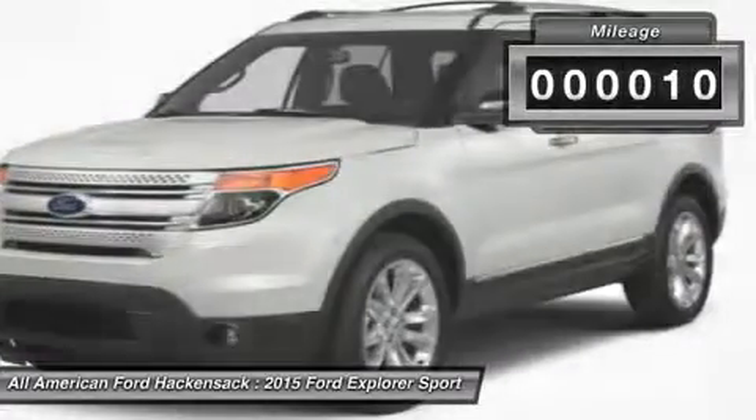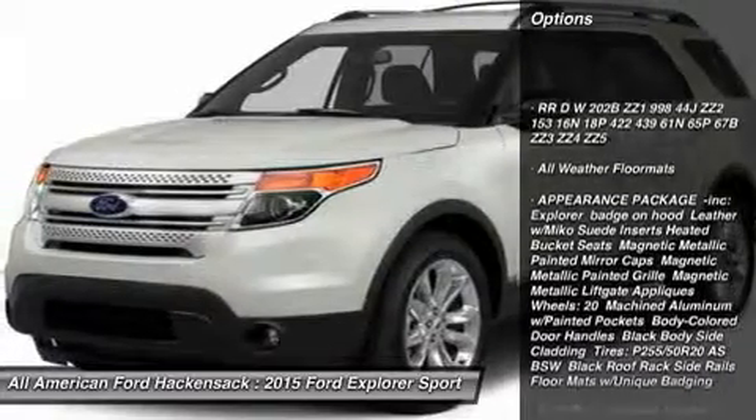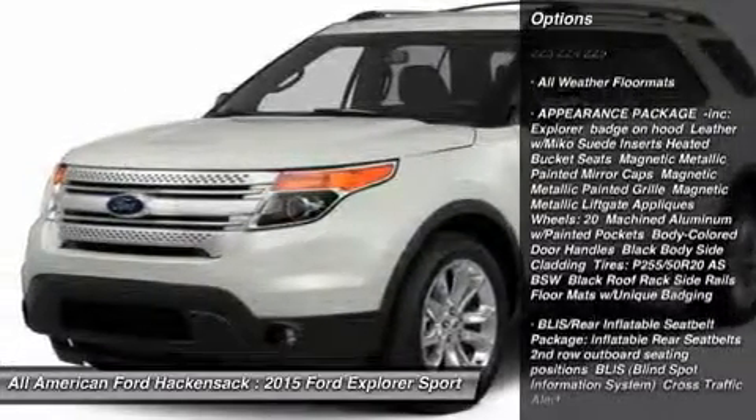This vehicle has less than 100 miles. Here are some of this vehicle's great options: anti-lock braking system, power liftgate, steering wheel audio controls.